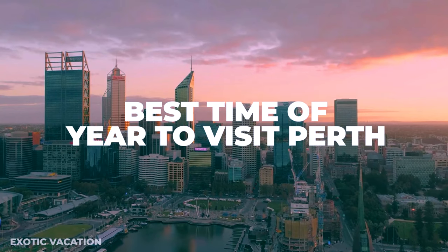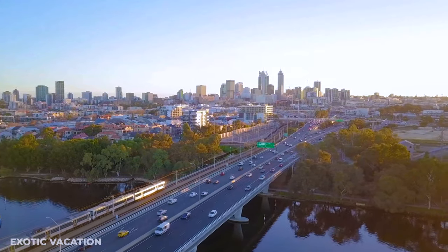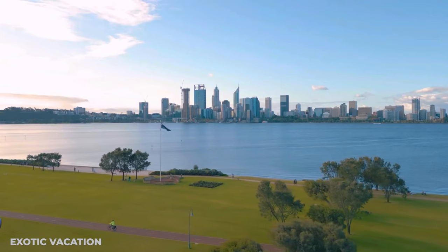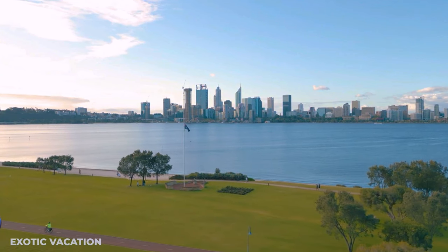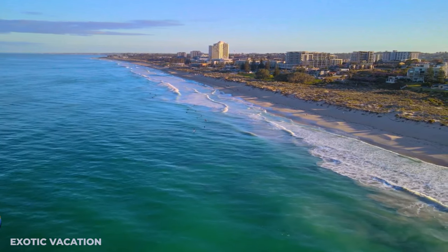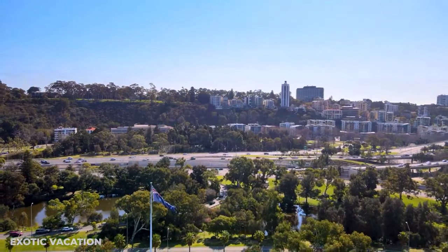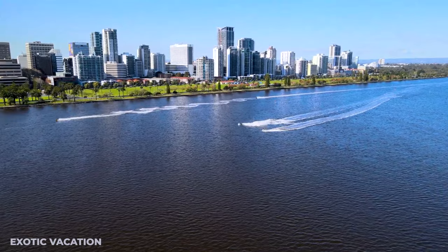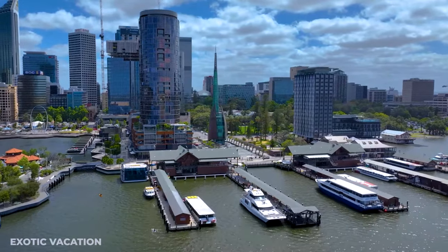Best Time of Year to Visit Perth: The best time to visit Perth, Australia is during spring — September to November — and autumn — March to May. These months offer pleasant weather with moderate temperatures ideal for outdoor activities and sightseeing. While summer can be very hot and winter is cooler and wetter, both spring and autumn provide a comfortable climate and fewer tourists, making them the optimal times for a visit.